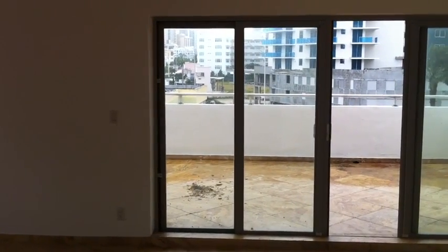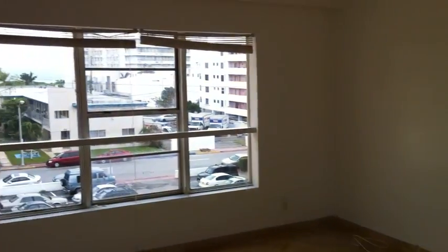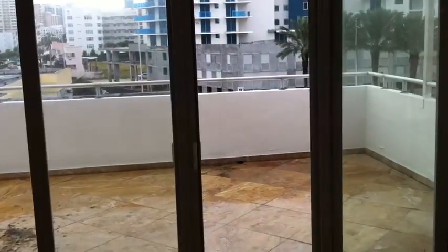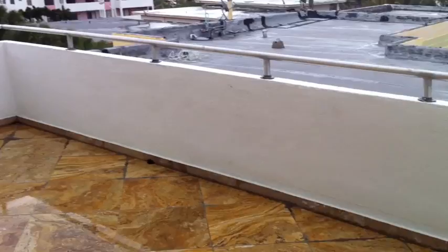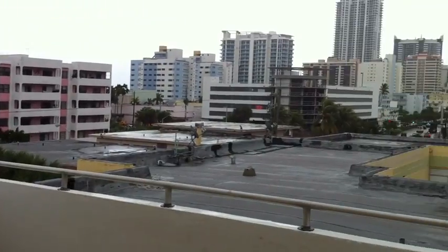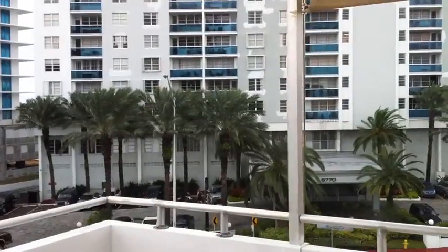Hello guys, this is 6767 Indian Creek. Three bedrooms, three and a half bathrooms. We're going to the balcony first. The balcony is 16 by 16 feet and that'll be ocean right there. It's the top floor.